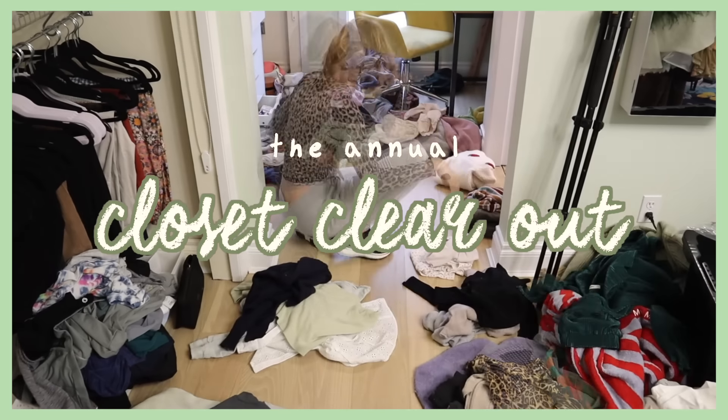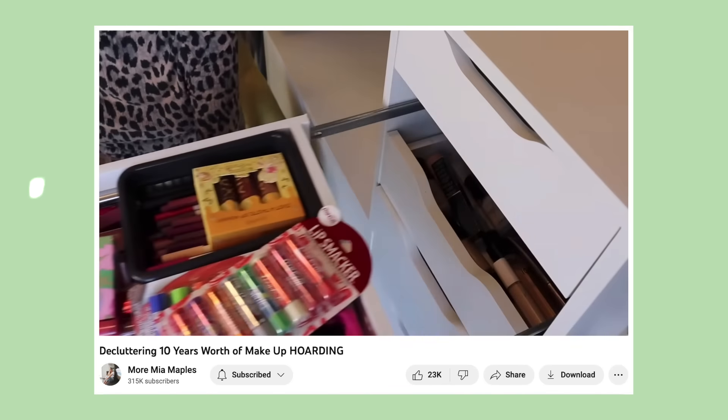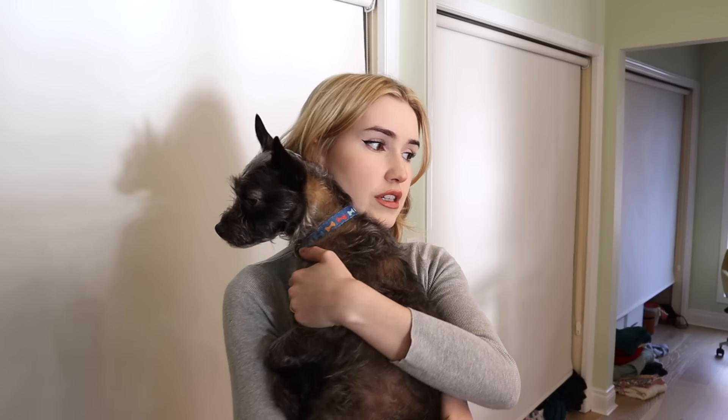Could we call it annual? The annual closet clear-out? He says we could. I'm going to make this short and sweet — in my terms, so it's going to be like 10 minutes. I need to do a closet clear-out. I did a makeup clear-out on this channel, and I tried to be as ruthless as I could, and I got rid of so much makeup, so I feel like it's only right that we now do it for the clothing.